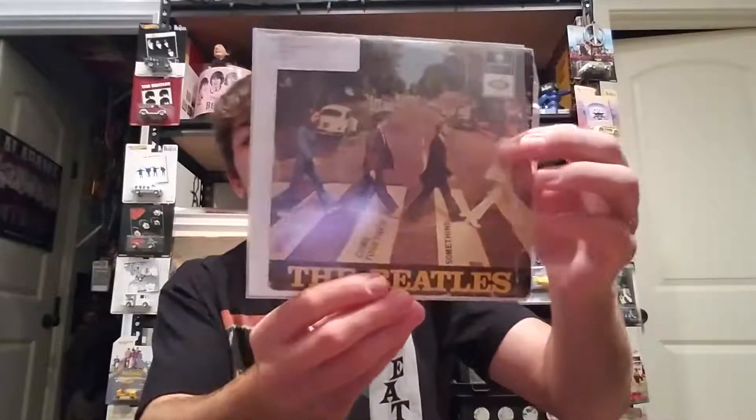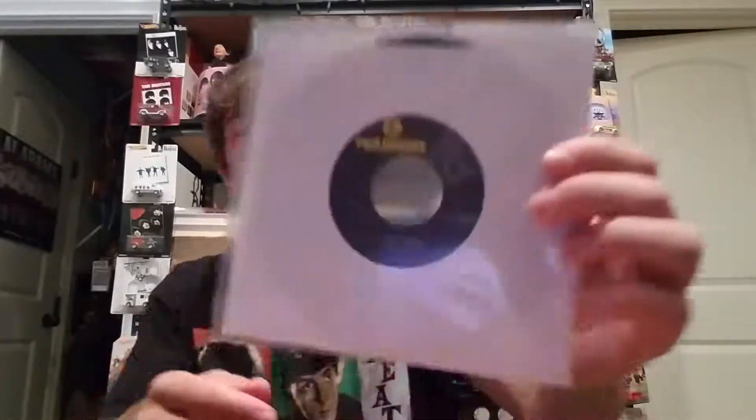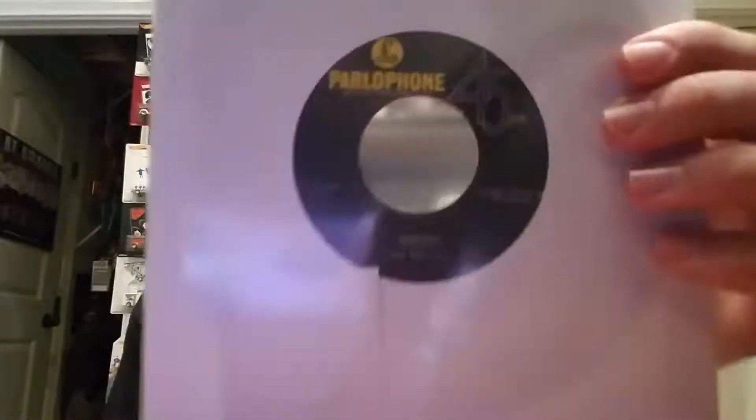Next up we got something with 'Come Together' from Portugal, released in 1969. It's on a pretty cool, interesting Parlophone label.